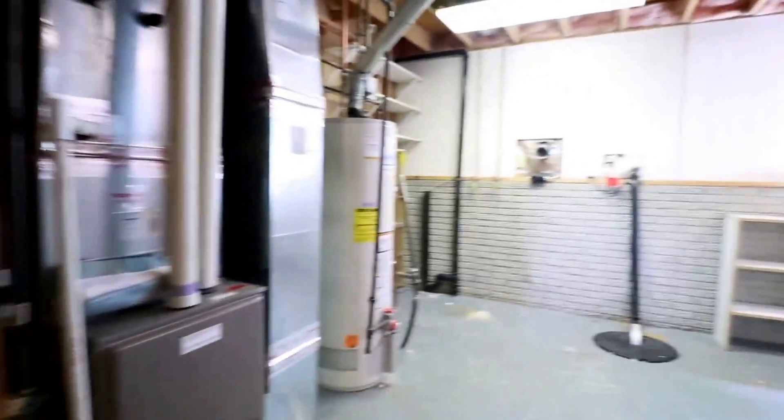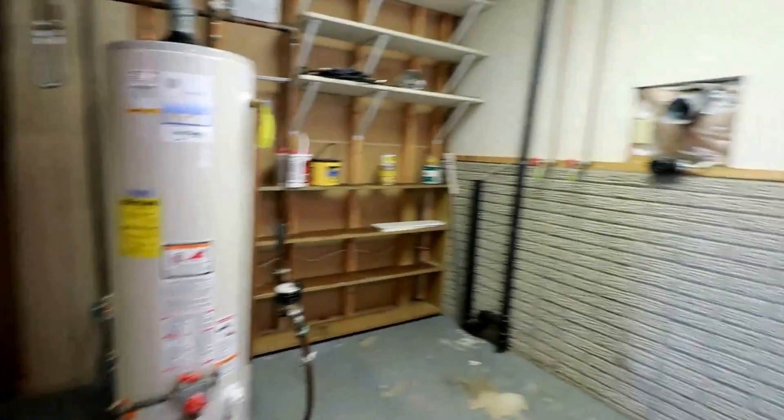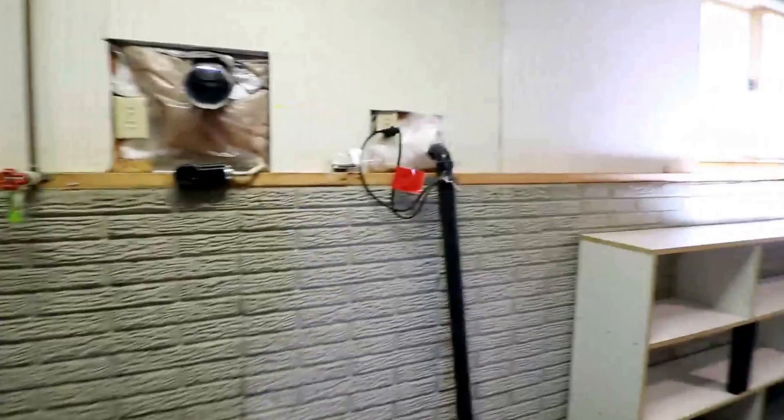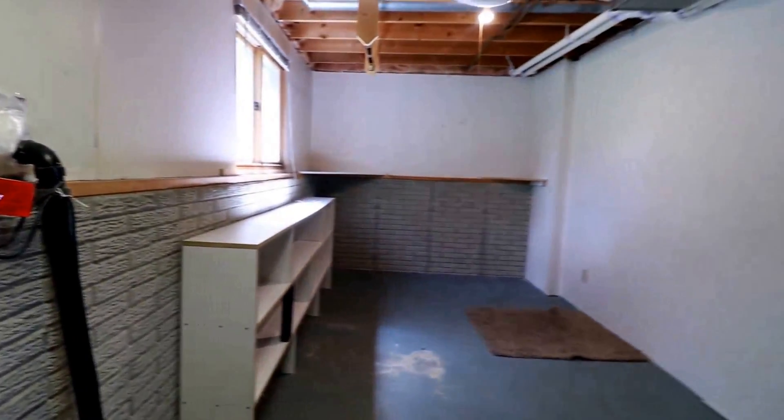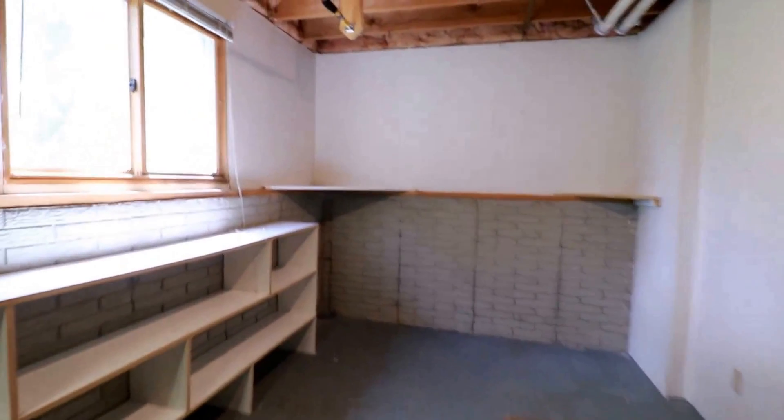This room has the washer and dryer hookups in the utility room; however, it's actually oversized with plenty of room for storage. You could put some carpet down and essentially have this be an office or something similar — really nice size.